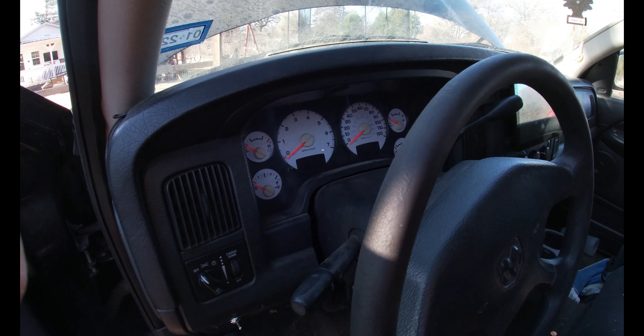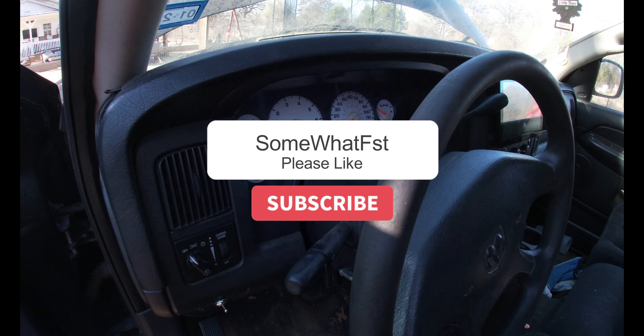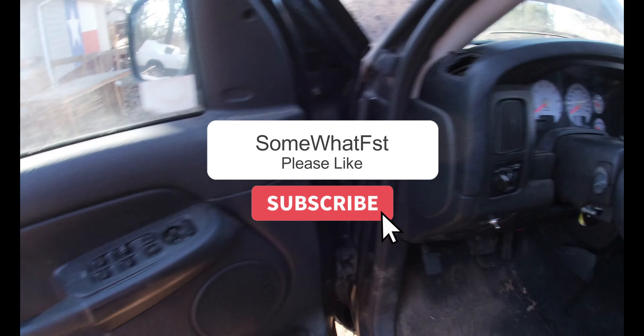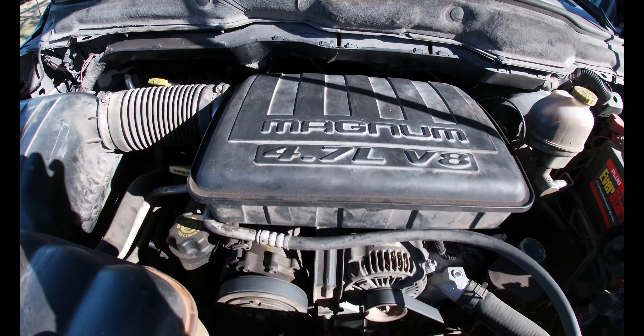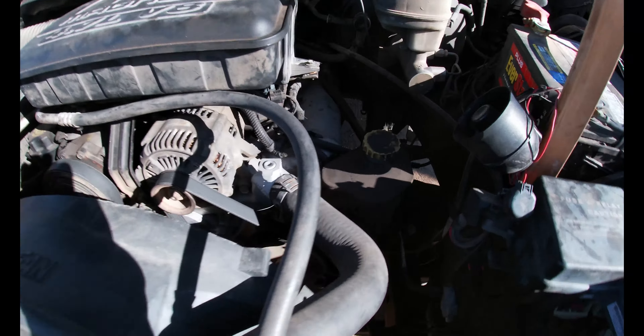I have a 2003 Dodge Ram 1500 and I'm making this video because I know there's probably somebody else out there that had the same issue. It has the 4.7 liter Magnum V8 engine. I just had this motor rebuilt — you can see it's all new.